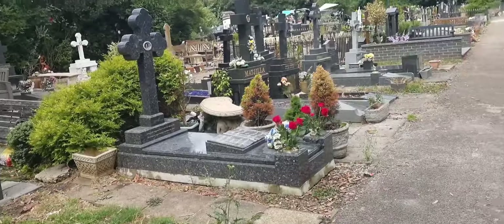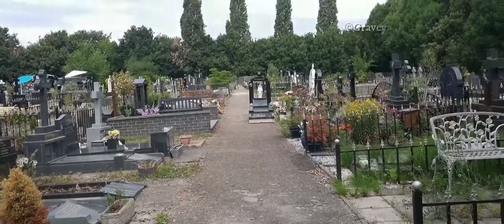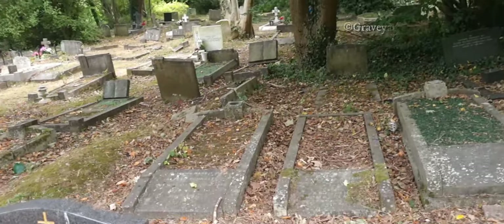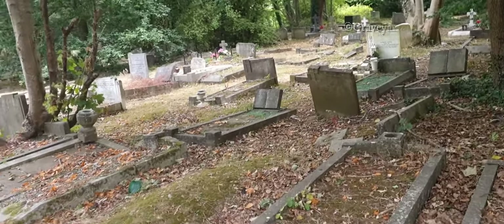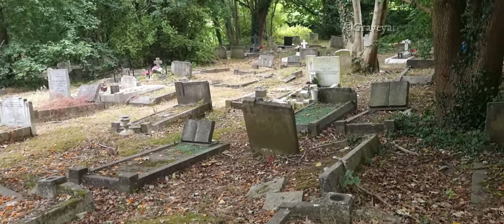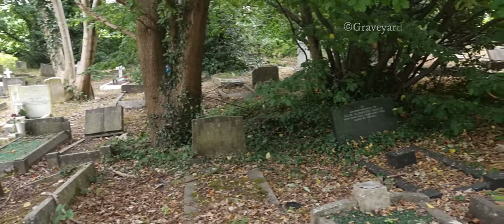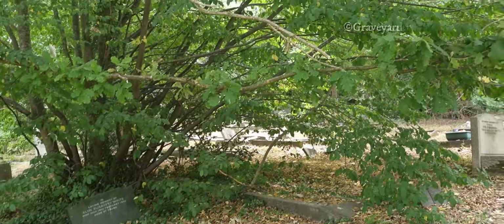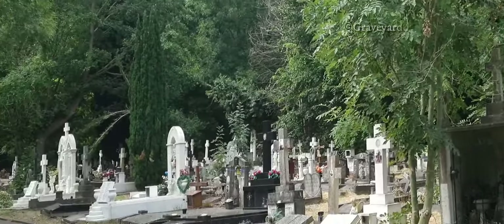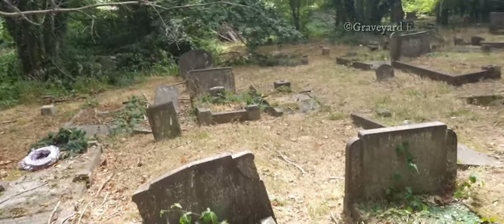The vastness and size of this graveyard — I don't think you can quite gauge from this video. There is a mixture of old with the new, as you can see some of the new and then you've got the old mixed in over here.